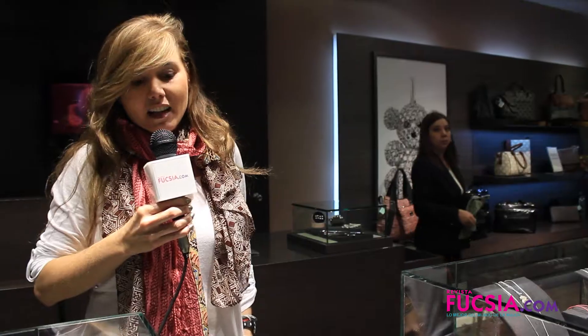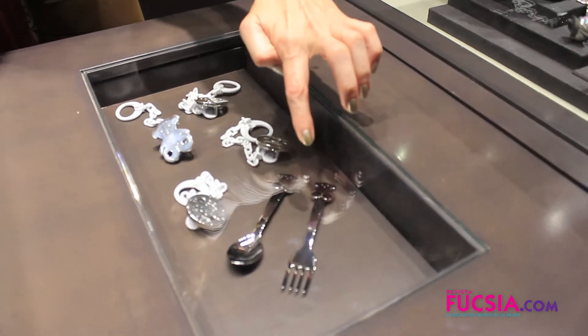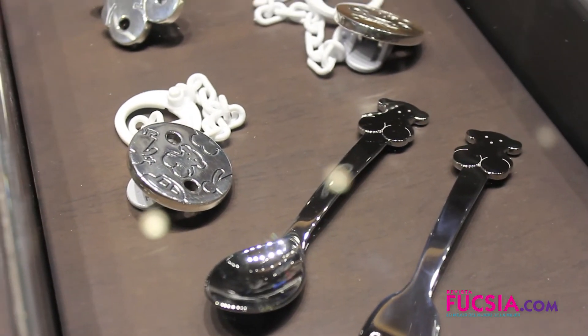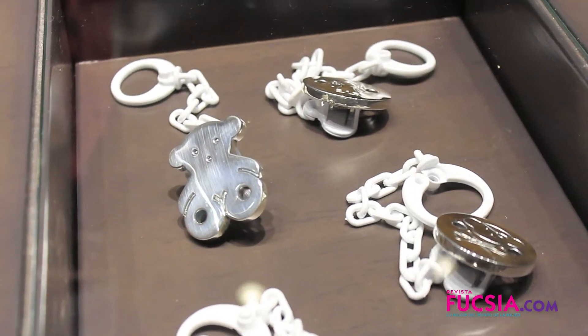Toast también tiene la línea para bebés: tenemos los portachupetes, los cubiertos — todo hecho en plata — y es especial para regalos cuando nace un niño o de bautizo. Toast quiere consentir desde los bebés hasta que siempre queremos las mujeres algo lindo.